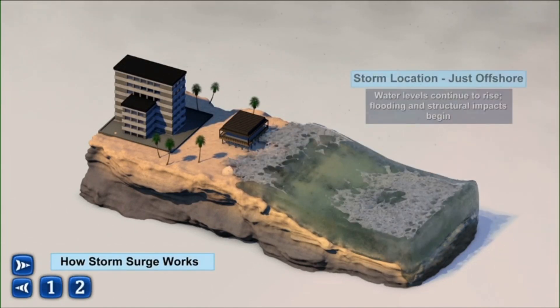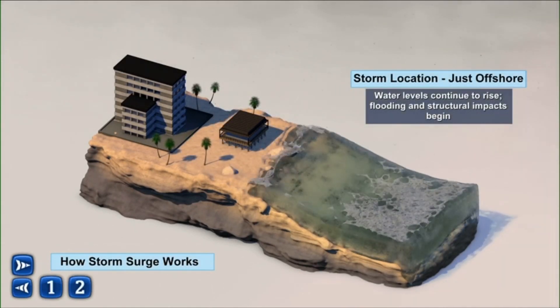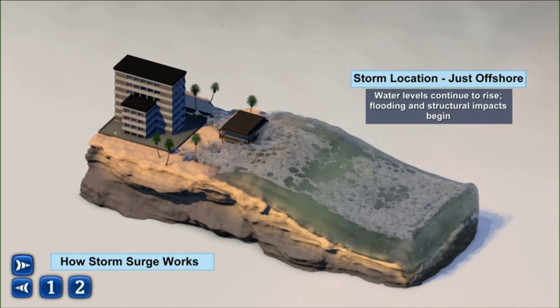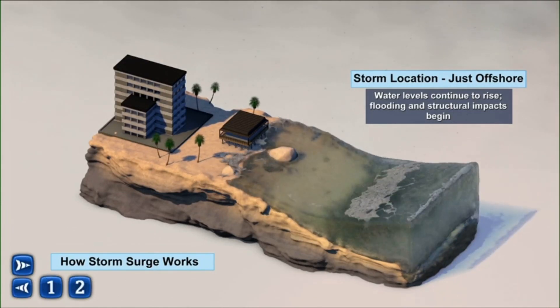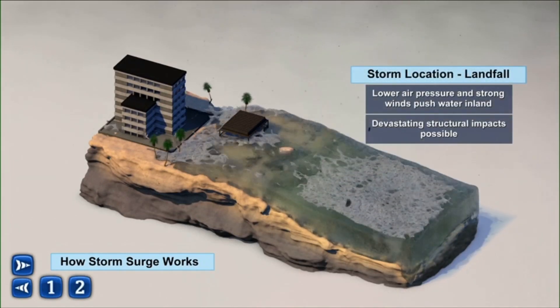But as we head into a hurricane or tropical storm, that's when the surge begins to impact areas like piers, areas right up against the coast, including some of those beach restaurants that reside right along the coast itself.